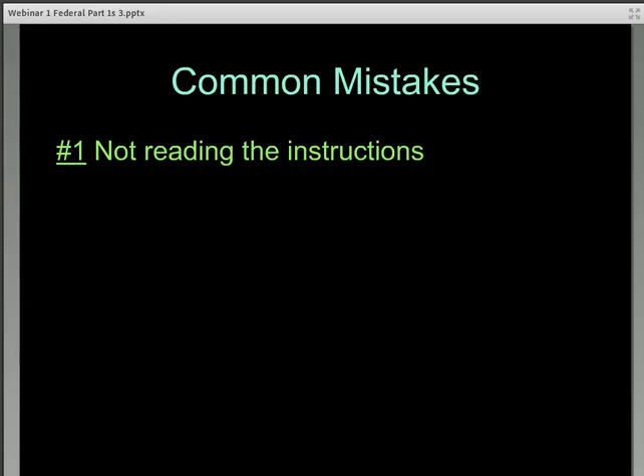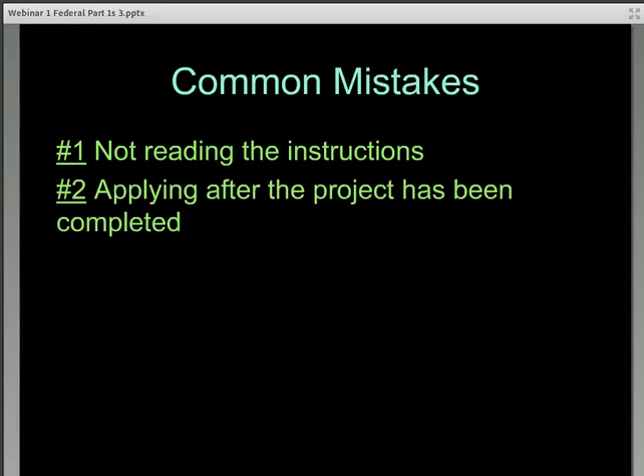Number two: submitting a Part 1 application after the project has been completed and placed in service. To qualify for this program, the Part 1 must be submitted before the project has been placed in service. The only exception is if the building is individually listed in the National Register of Historic Places. Of course, we recommend applying before any of the rehabilitation work takes place.